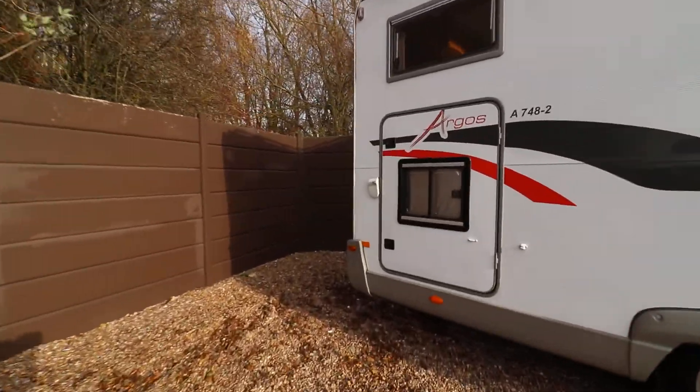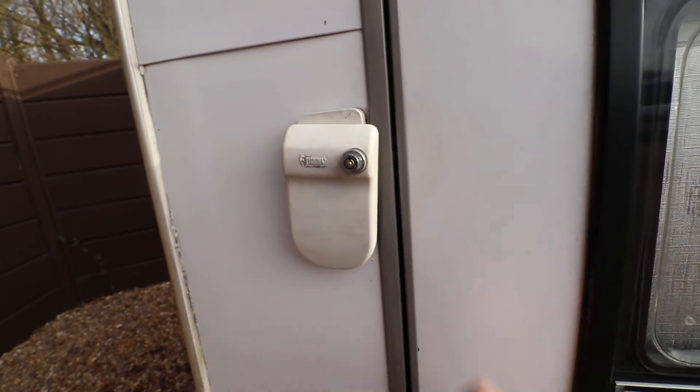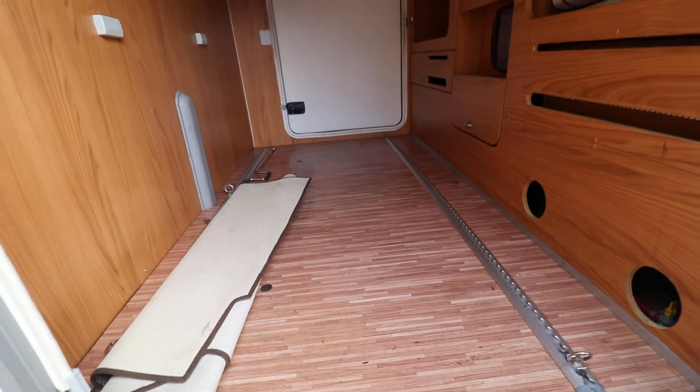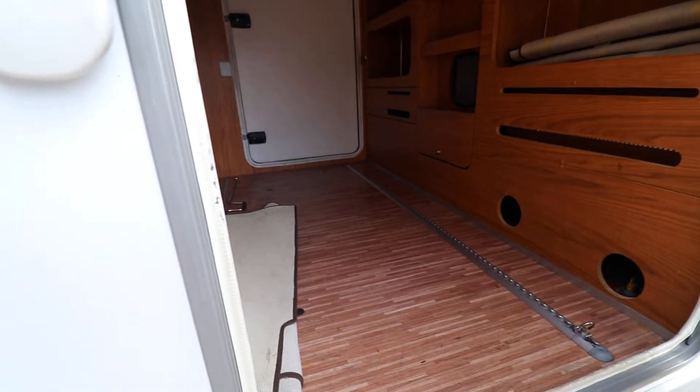You can see we've got extra security locks on all of the doors — the habitation door, all the locker doors etc. I'll just open the garage for you. So it's a huge garage in one of these if you haven't seen one before, and you can access it with full-size doors on both sides of the garage.